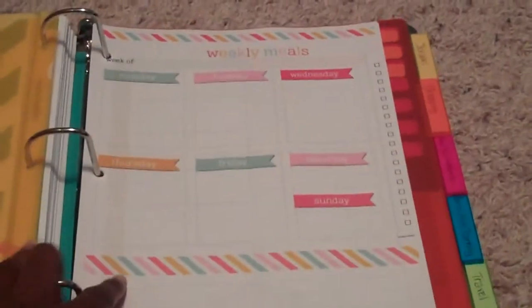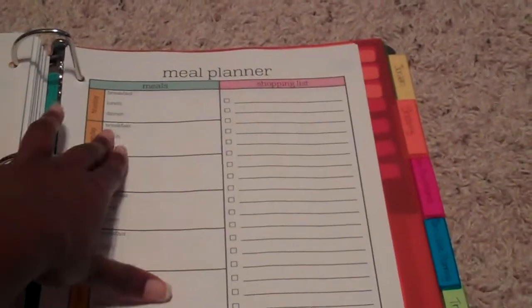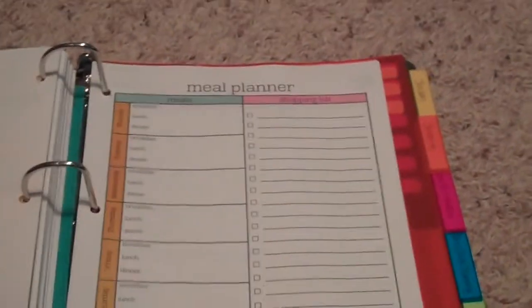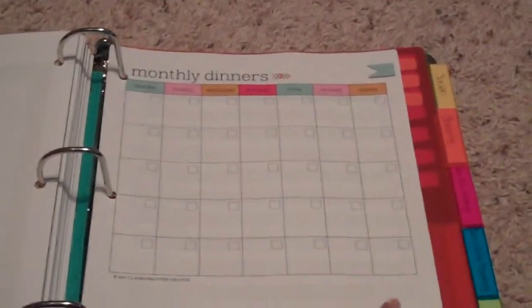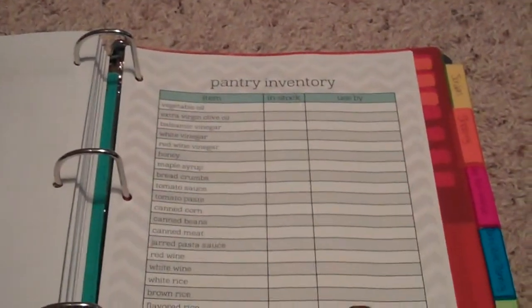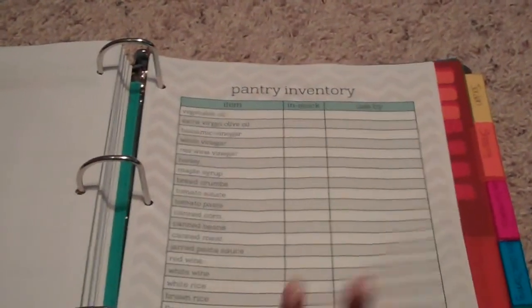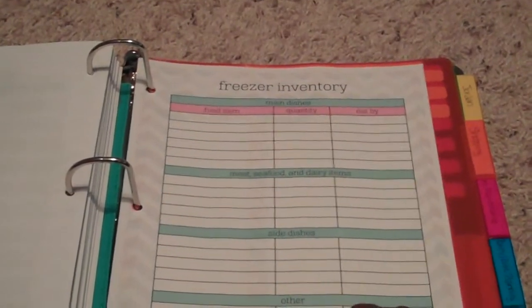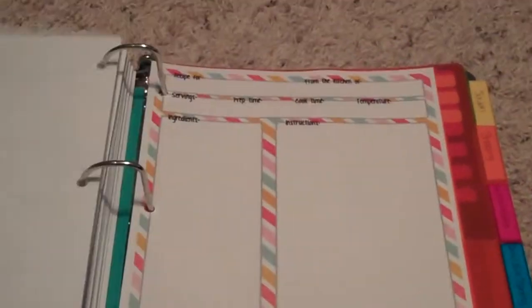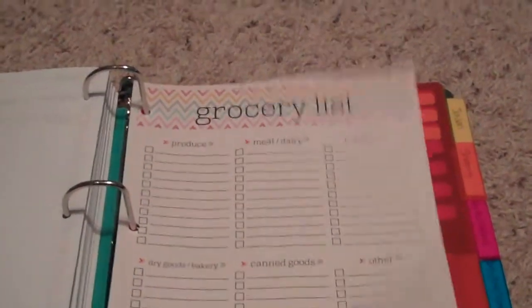Menu planning is next. It has a section for your weekly meals — a meal planner for breakfast, lunch, and dinner for every day of the week, with a spot for a shopping list. You can plan out all of your monthly dinners as well. There are pages for a pantry inventory showing the item, how much you have in stock, and when it has to be used by. There's also a freezer inventory so you know when things need to be eaten by, recipe cards, and a sample grocery list.